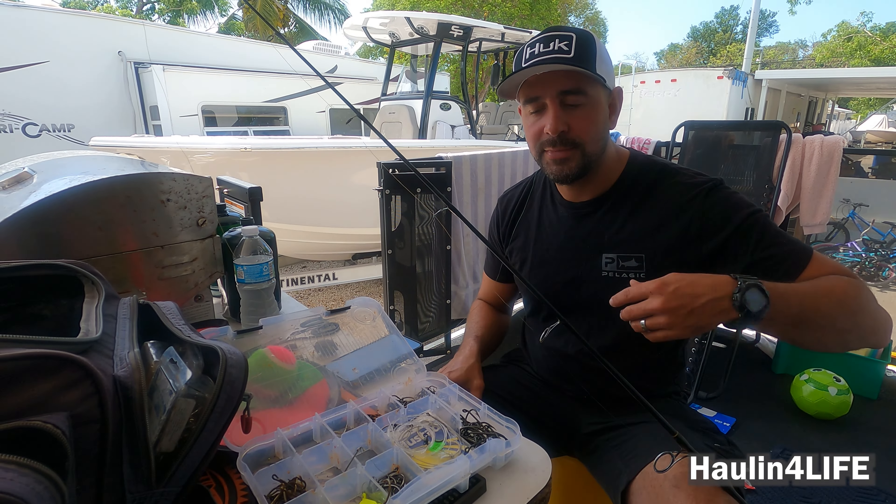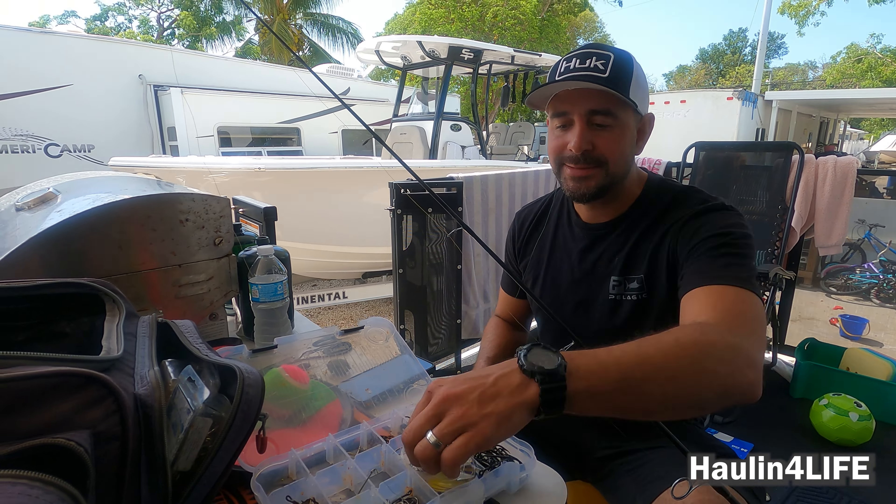Getting ready to go out to the pot trees — no wind, perfect day. Grouper season opened up this week, so we should be bringing some pretty good grouper. Got the yellowtail rig set up already too, just in case. Hopefully we come back with snapper, grouper, or whatever we can find.